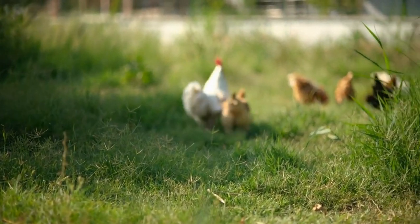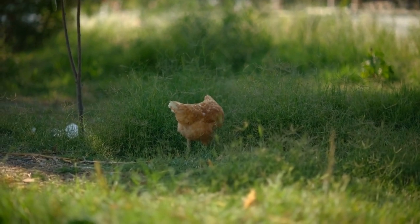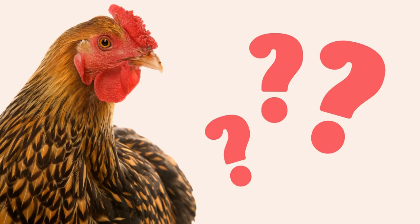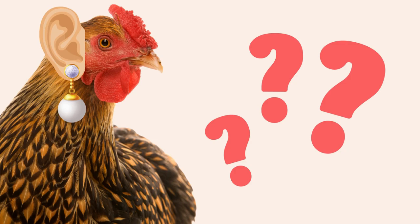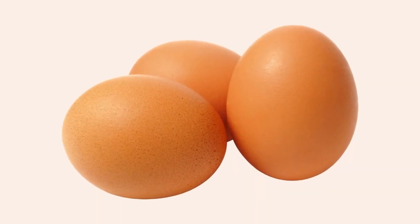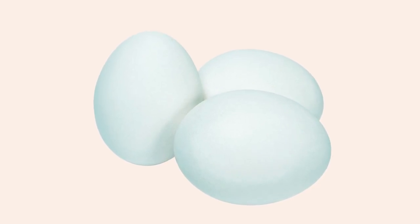Speaking of eggshell colors, did you know that the feathers of a chicken's earlobes determine the color of an egg? Isn't that wild? I didn't even know chickens had earlobes. While not 100% accurate, most chickens with white ear feathers lay white eggs, chickens with brown feathers lay brown eggs, and chickens with bluish-gray feathers — you guessed it — lay bluish-gray eggs.